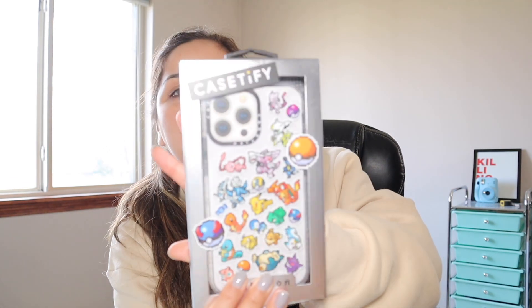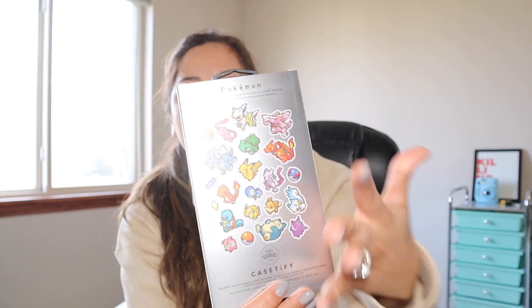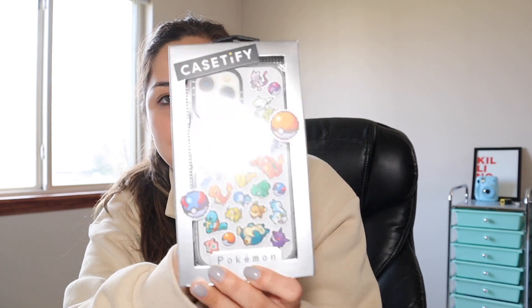Anyway, I'm so excited — not sponsored, I buy these with my own money. I got the Pokémon one! Oh my god, look at her, she is gorgeous. It has this detail that just brings back childhood. Pokémon has been something I truly love — I watched it as a kid, I did the Pokémon cards, I did it all. This packaging is so beautiful, I am obsessed.